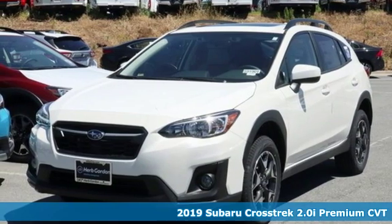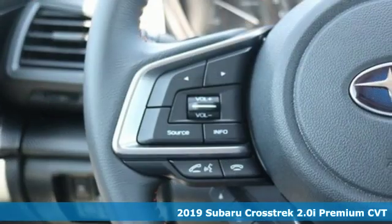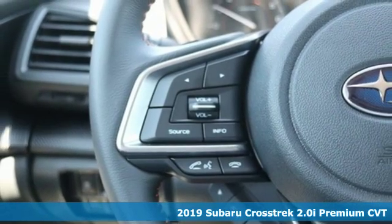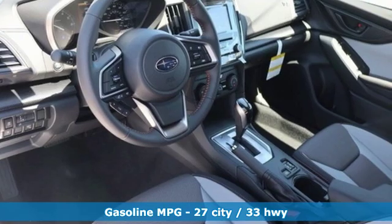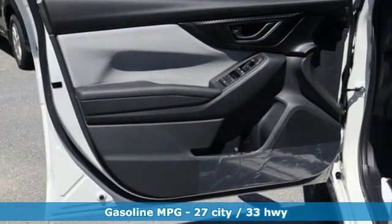It's a new 2019 Subaru Crosstrek. It's game on in the Crosstrek compact CUV. Nothing can hold you back from the life you've imagined. And with features like these, every drive's a pleasure.